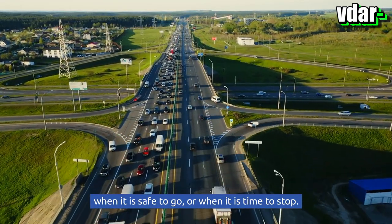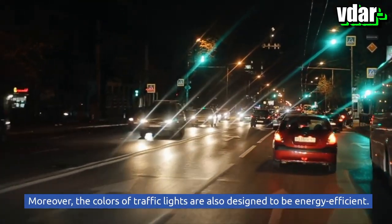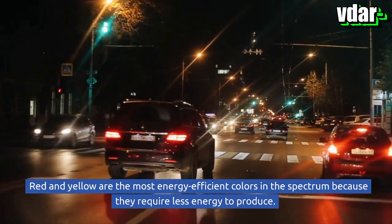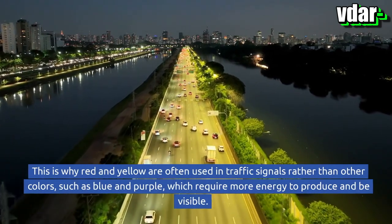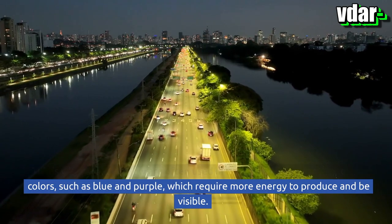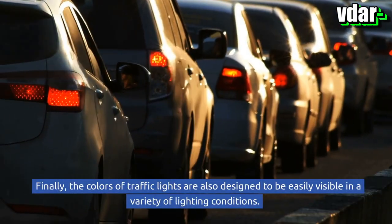The use of these colors helps reinforce the message of when it is safe to go or when it is time to stop. Moreover, the colors of traffic lights are also designed to be energy efficient. Red and yellow are the most energy-efficient colors in the spectrum because they require less energy to produce, which is why they are preferred over colors like blue and purple, which require more energy.